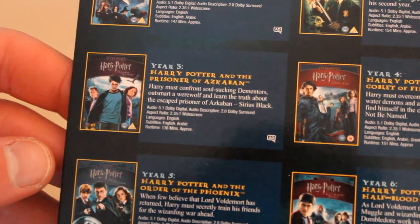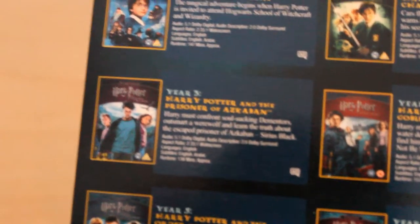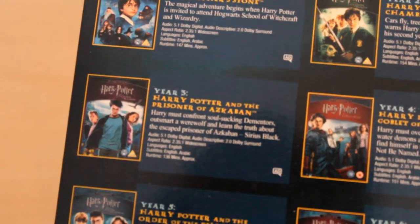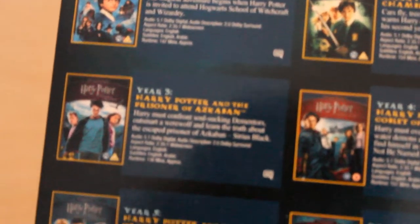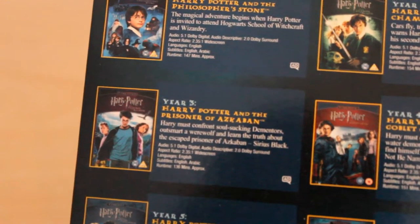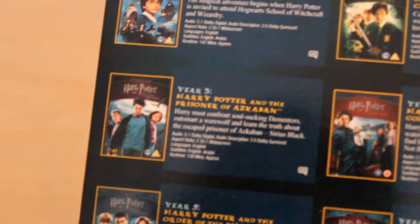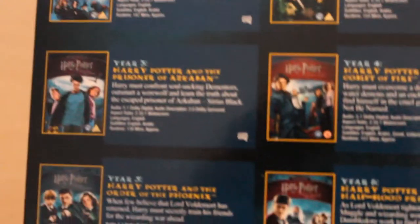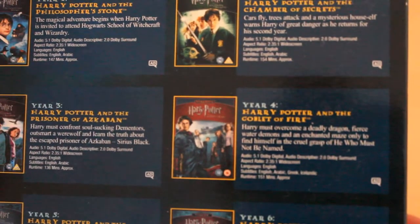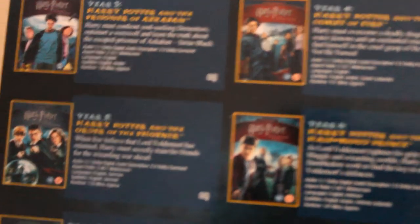Year 3, we've got the Prisoner of Azkaban. I didn't really like this at the beginning because of the change of story slightly — you had the Dementors coming in, and it was sort of where they all grew up, and it lost the young, youthful sense of Year 1 and Year 2. But I've learnt to like it now. Year 4, the Goblet of Fire — the competition was fantastic and I really liked that one.